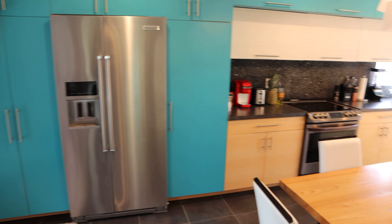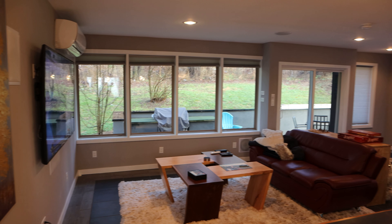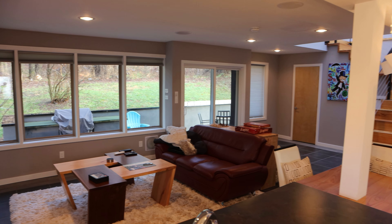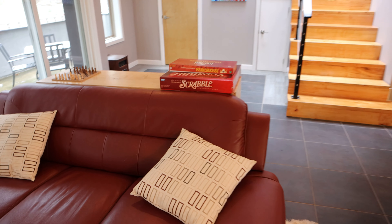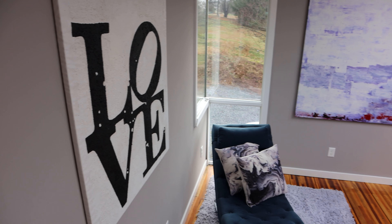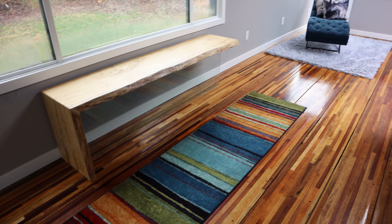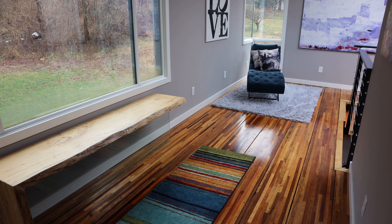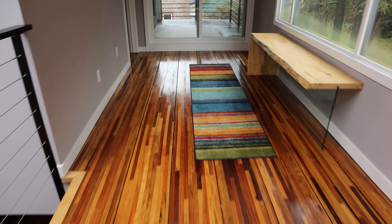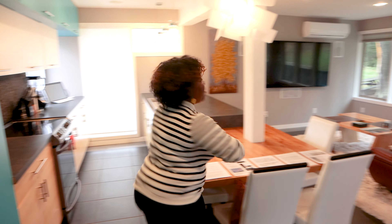Hey everyone, welcome to the Q. Welcome to the kitchen.